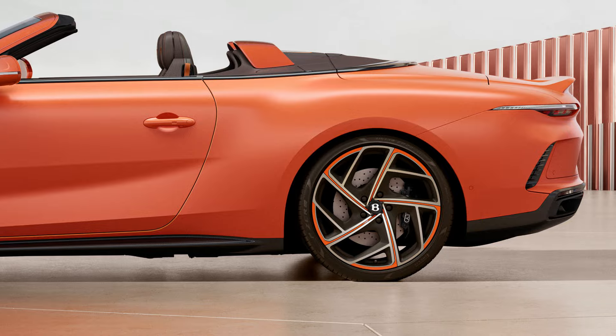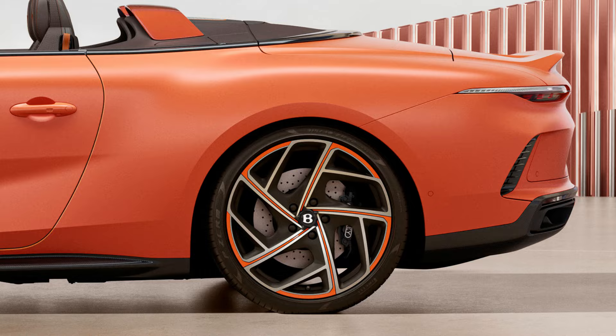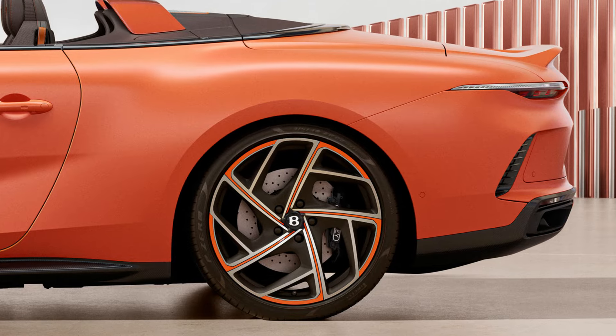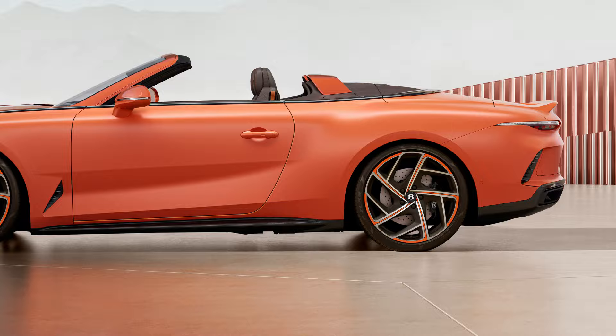The result is a progressive and elegant design that hints at Bentley's future aesthetic direction. The sculpted exterior features a retractable roof that transforms the car from a luxurious coupe to an exhilarating open-top Grand Tourer in a mere 19 seconds, even at speeds of up to 30 miles per hour.